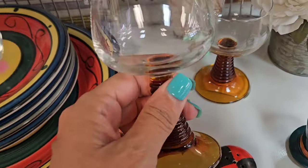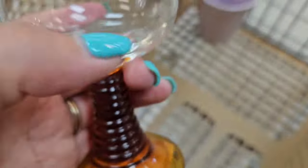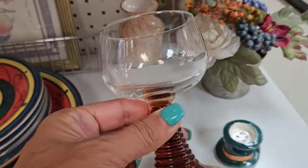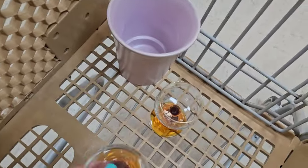I have sold these types of glasses before in the past. They had a different color stem, but I thought let me just put them in the cart and then I'll take a closer look at them later. They wanted $1.99 each for them.